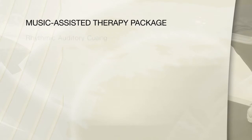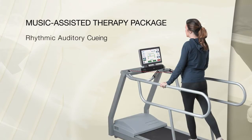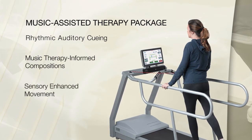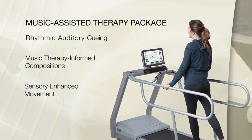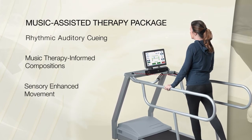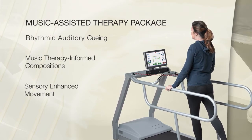Unique to the Biodex Gait Trainer 3, the integrated music therapy option features a library of music therapy informed compositions designed to elicit sensory enhanced movement. This goes beyond the implementation of a metronome to normalize gait — it changes the quality of movement.